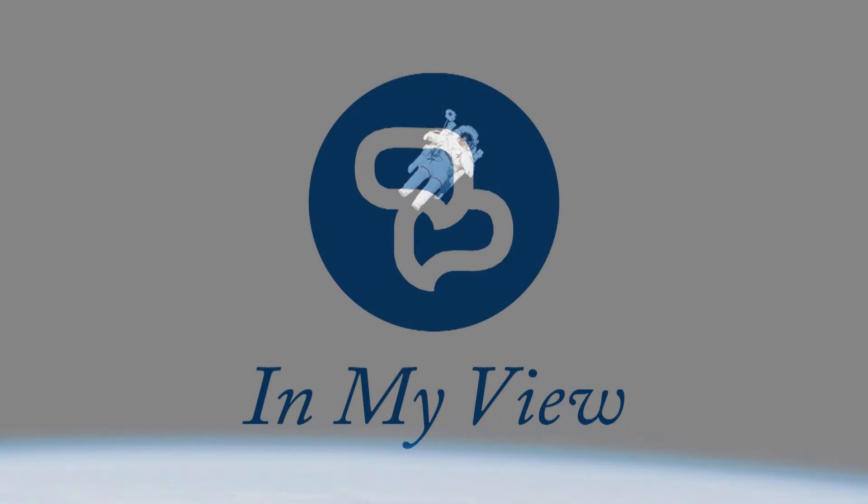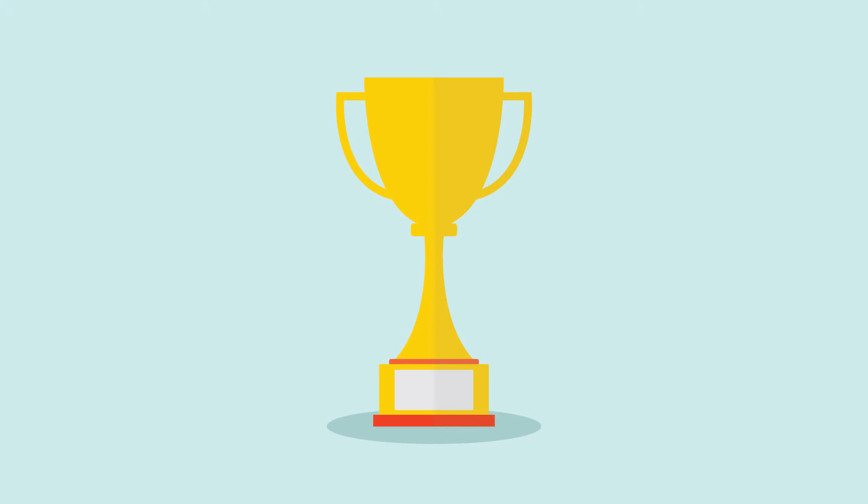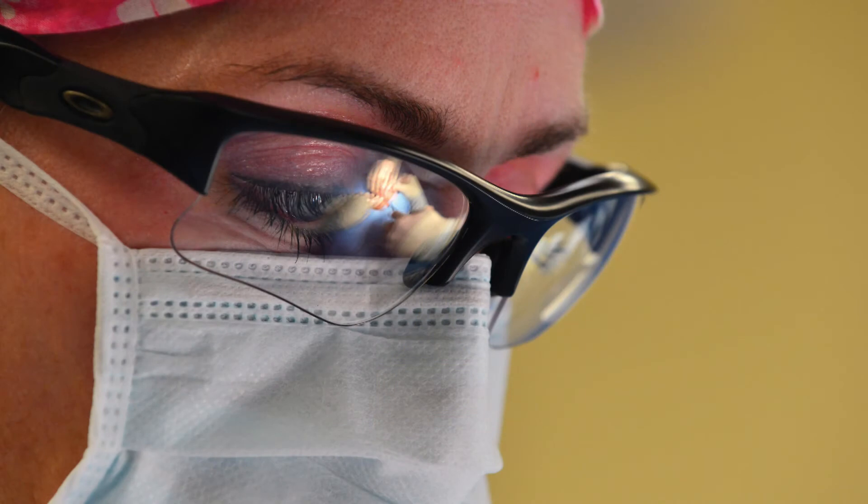In My View, Hiroshi Ishikawa explains why anterior segment imaging is his gold standard for diagnosing and monitoring angle-closure glaucoma, and Charles Klaue puts the case for embracing immediate sequential bilateral cataract surgery.